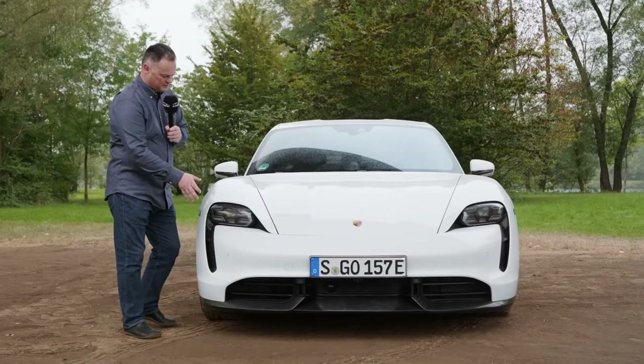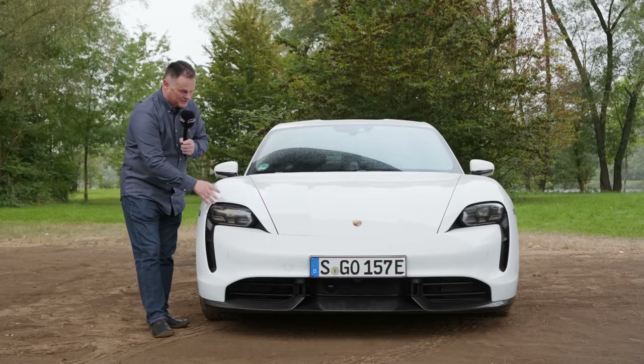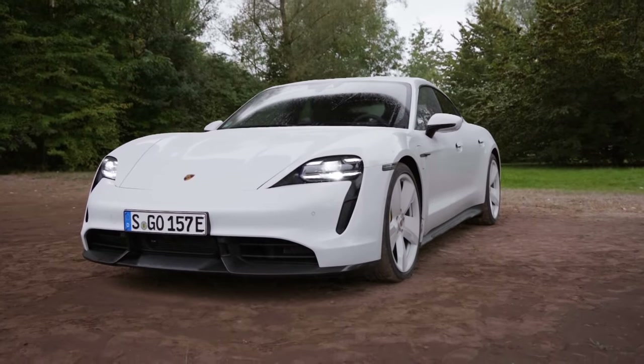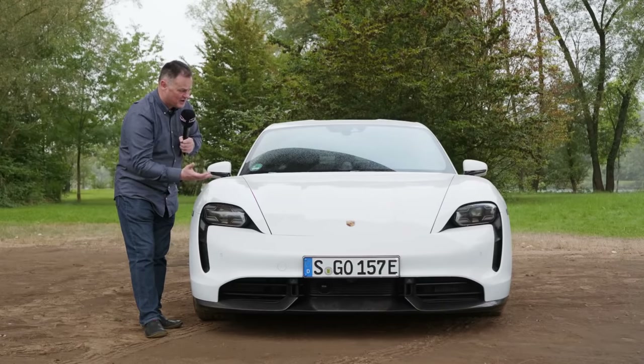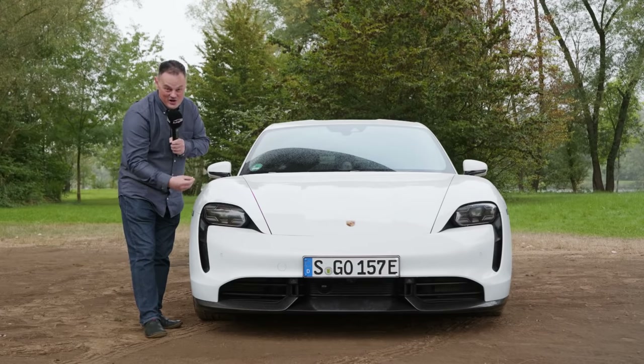Right from the very first glimpse of this car, two things are immediately obvious. Firstly, Porsche wanted to define this as being an electric vehicle, but at the same time, they decided that it was very important that you could still see right from the get-go that it was a Porsche, and it features a lot of the classic design language, even some throwback references to some earlier designs.